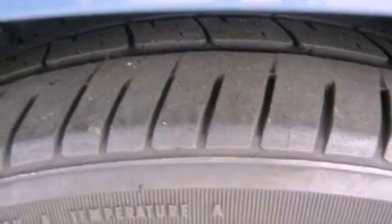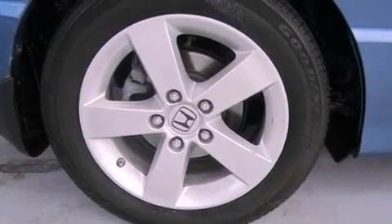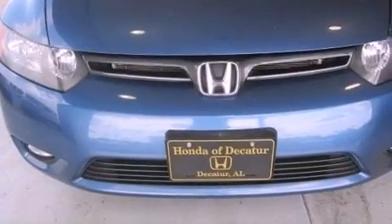The following features are also included: air conditioning, cruise control, full power accessories, a CD player, an electronic throttle, performance tires, a passenger side vanity mirror, multi-reflector halogen headlights, a rear window defroster, and a rear spoiler.